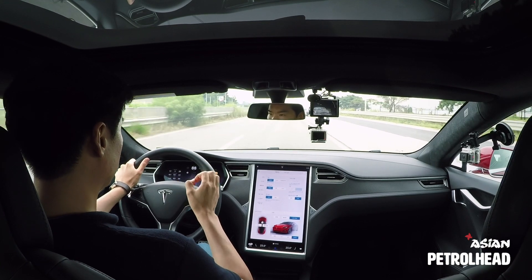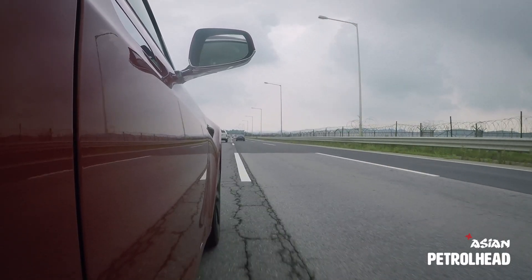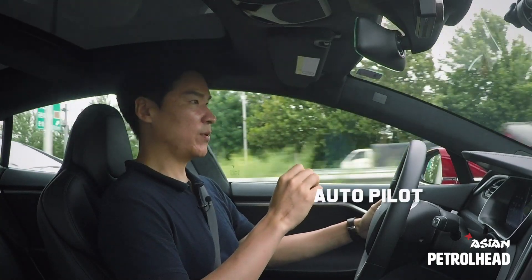We're on the highway and it's still very comfortable and quiet in here. It's very good at maintaining a straight line on its own. Now let's try using the autopilot.